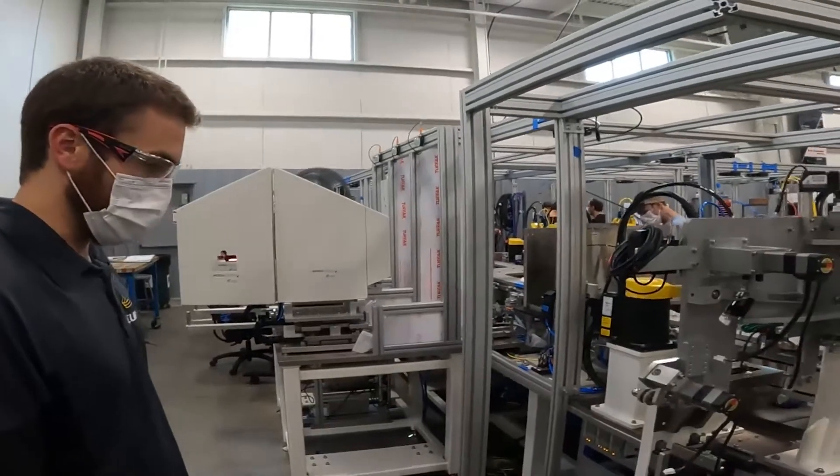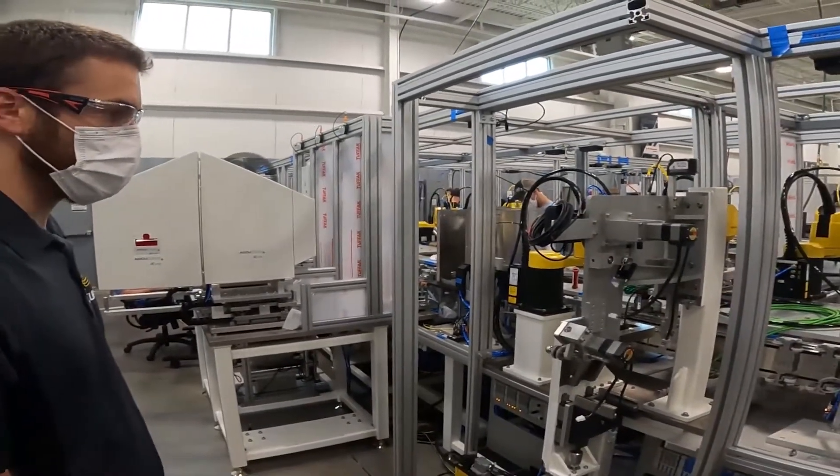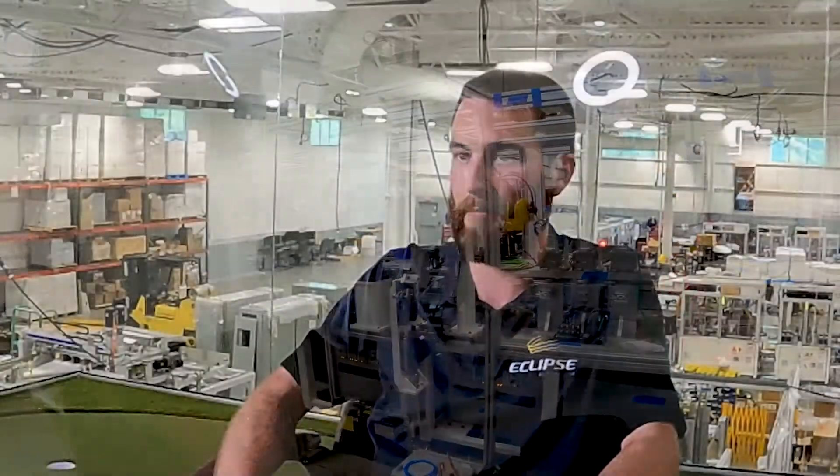As an engineer, the most important thing you learn in a four-year degree is not the theory. It's the ability to think critically. You can study thermodynamics and calculus all you want, but if you can't think critically, you're not going to be a problem solver.